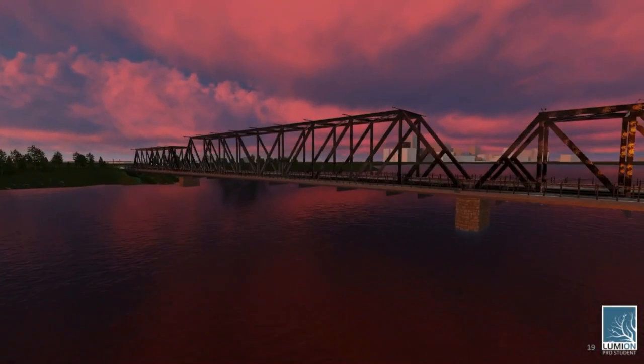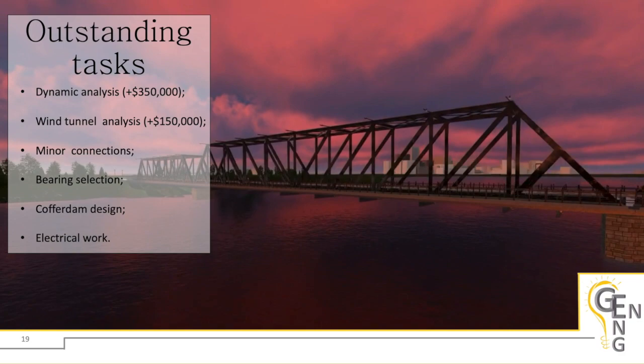If this project moves forward in reality, it is important to list the limitations of our design. The equivalent static method was used for earthquake loads on the south structure since all criteria were met per code; however, the north structure did not meet those requirements and a dynamic analysis should be conducted. A wind tunnel analysis could be required on the crossing structure, at the discretion of a specialized professional. Minor connections have yet to be detailed, bearings still need to be selected according to code, and the cofferdam and work platform designs are outstanding — in practice, these are typically left to the contractor. Finally, the design of electrical work remains outstanding.